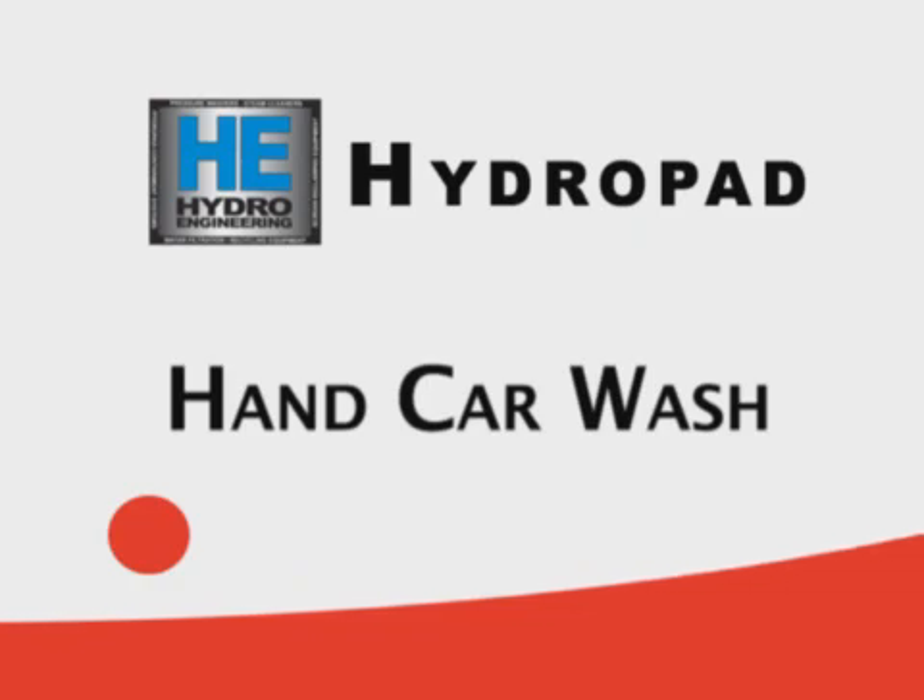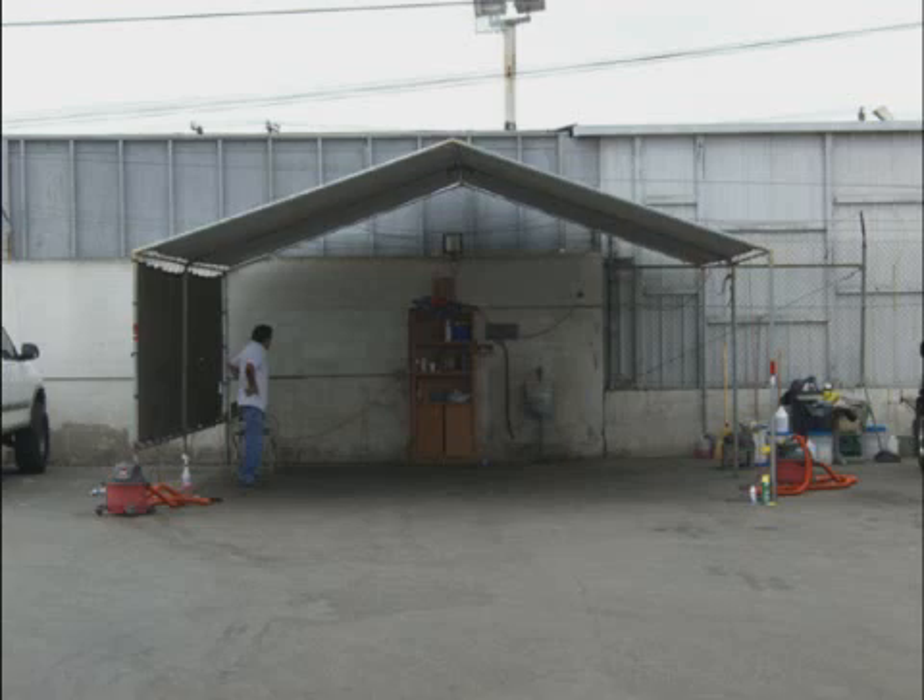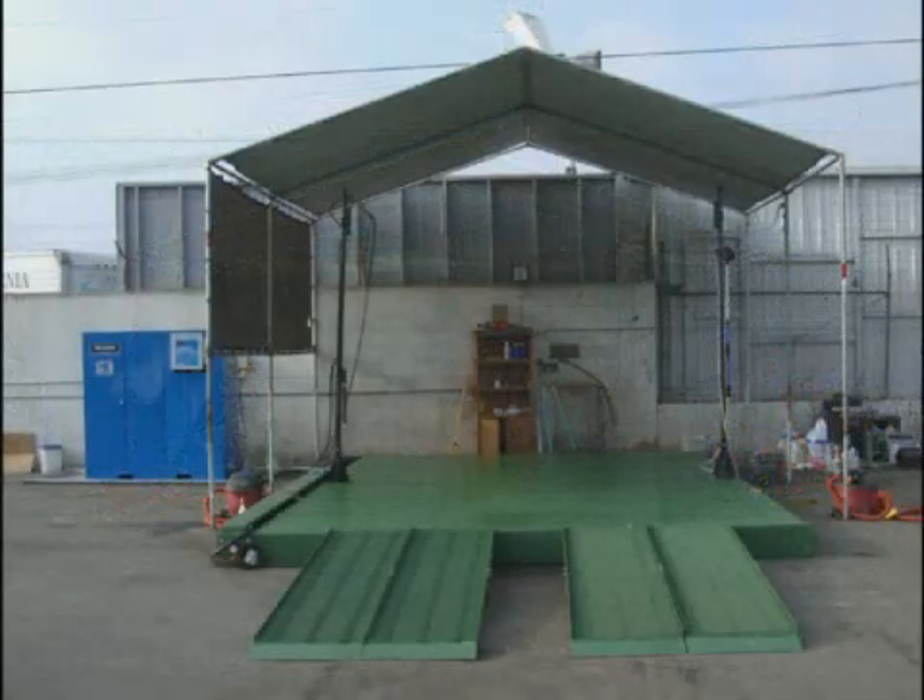Car dealers, rental agencies, and automobile repair shops must wash cars as a normal course of business. Many don't have a properly designed and constructed wash bay. The Hydro Engineering Instant Wash Rack system is the answer.